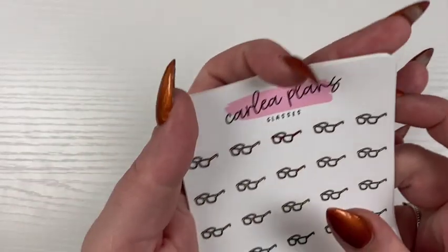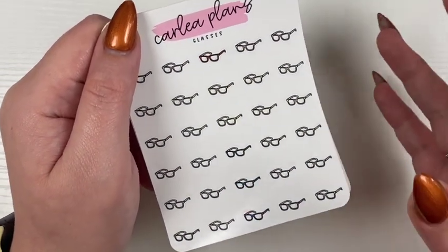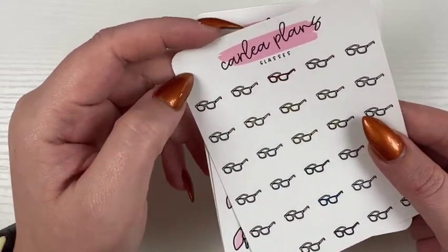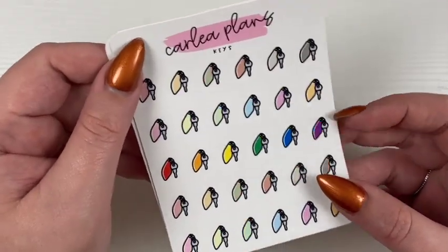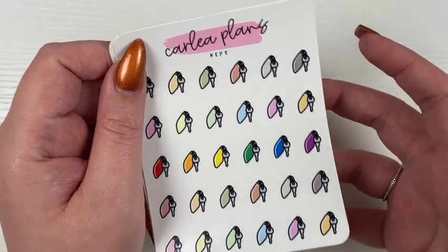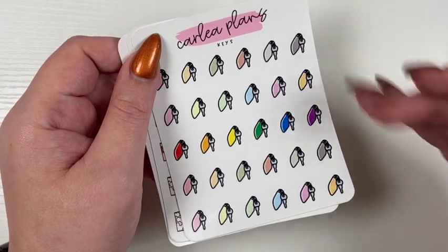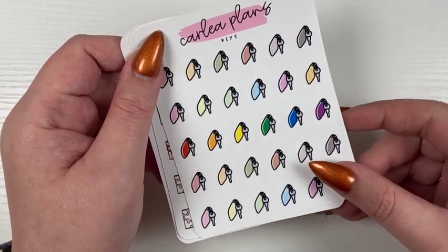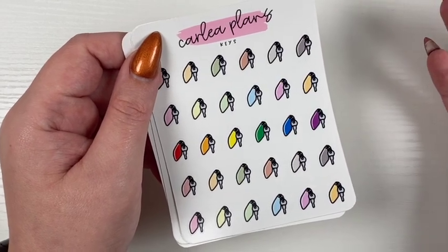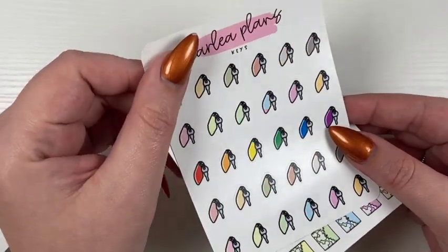Then I have some random icons coming to shop. I have glasses, which I thought would be really cute to mark eye appointments — these come in the four colorways. Then we have keys, which somebody requested for something like hotel rooms. I know hotels don't really have keys like this anymore, but if you just use it like a credit card icon, I thought it would be perfect for marking anything hotel-related.